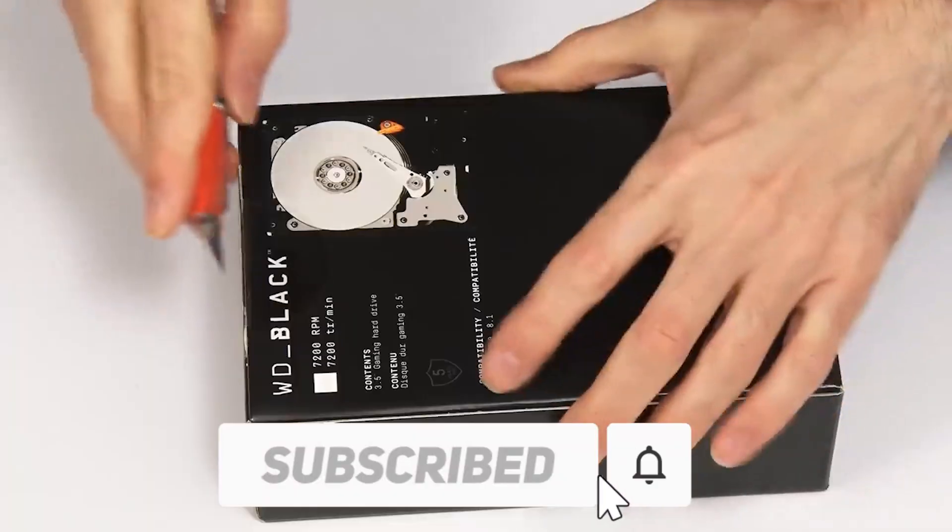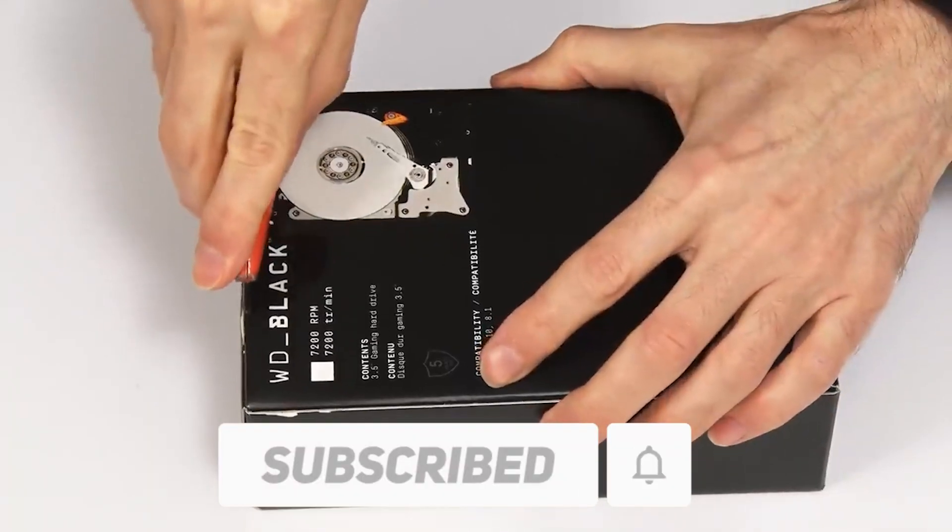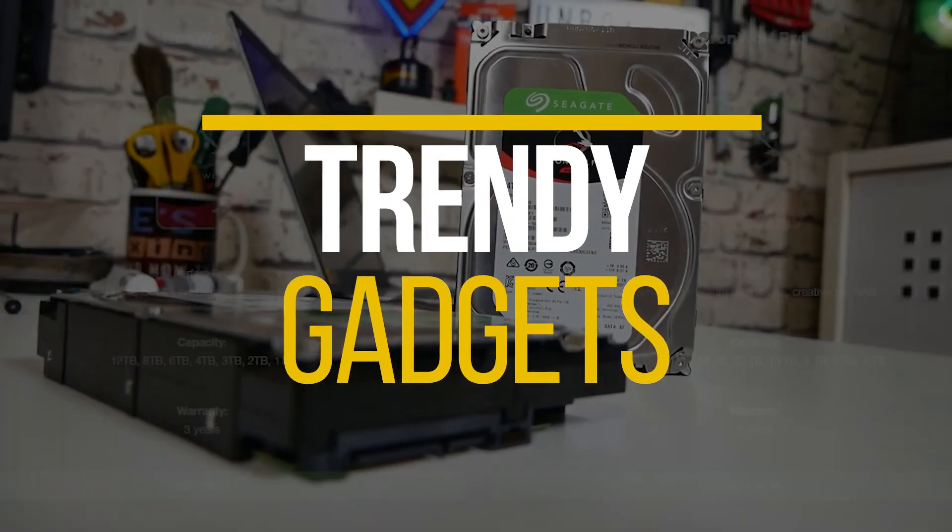Before we start, I would like you to hit that red subscribe button so that you never miss out on any of our videos. Hey guys, what's up? Welcome back to Trendy Gadgets.